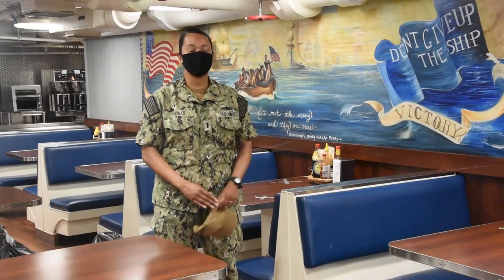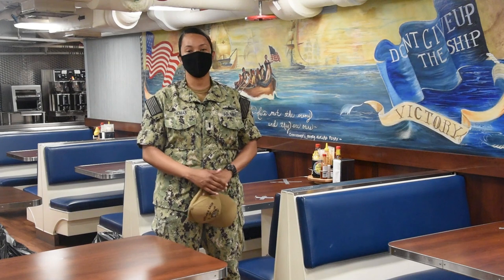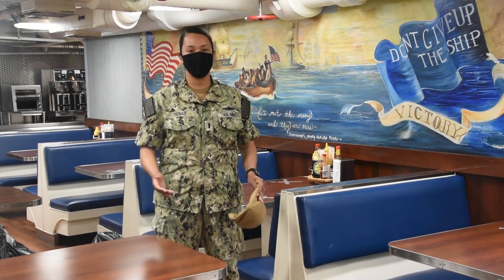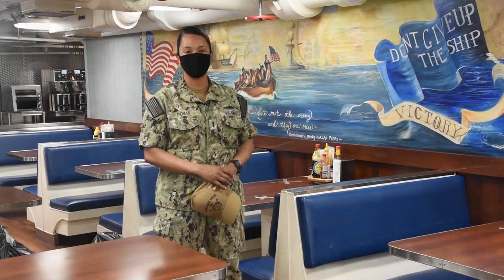This is the mess deck, where our culinary specialists work very hard to feed our crew three meals a day. When the crew isn't eating or working, sometimes we can come in here, hang out, play cards, and do other things just to kind of bond together.